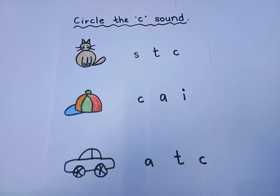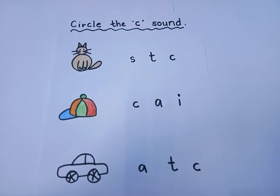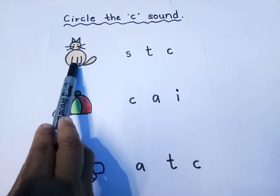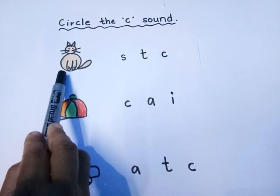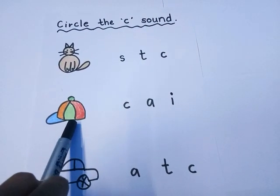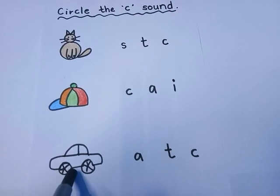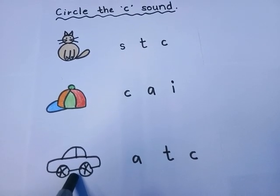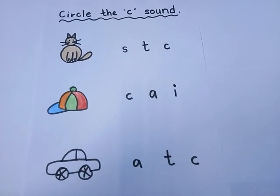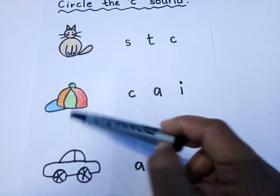This is the worksheet to identify the 'c' sound. What you have to do is circle the 'c' sound. Let's see — can you identify the picture? What is this? Yes, good job! What is this? Very nice — cap! What is this? Car — very good, good job! You are very nice children.